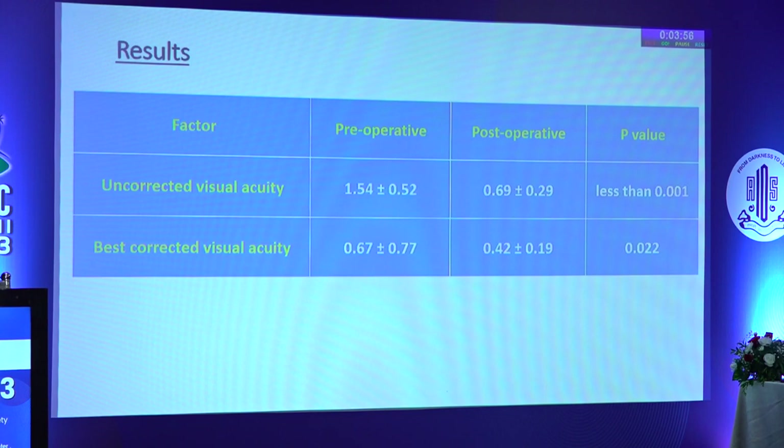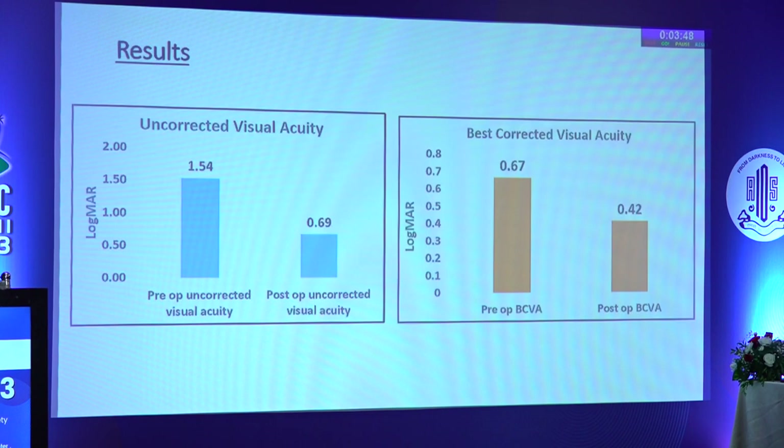Looking at the results, there was a significant improvement in visual acuity in both uncorrected and best corrected visual acuity. This is shown in the graphical representation of visual acuities before and after surgery.